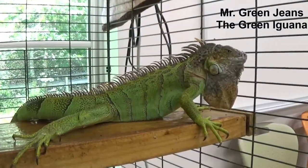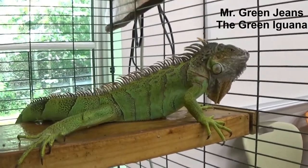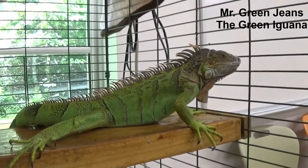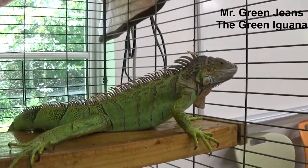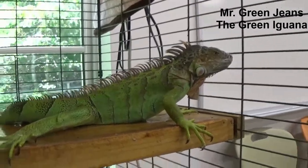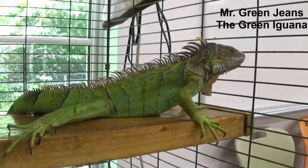This is Mr. Green Jeans. Mr. Green Jeans is also a green iguana. He's still very young, so he's nowhere near the size of Romeo, but he'll eventually get that big. Look at his loooooong tail. Thanks for being here, Mr. Green Jeans.